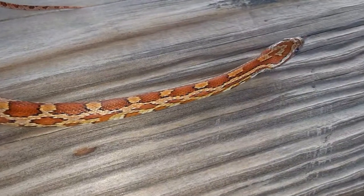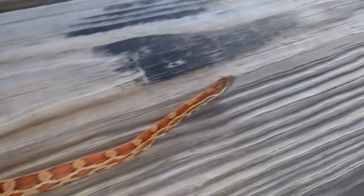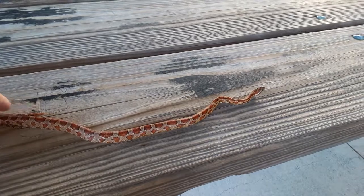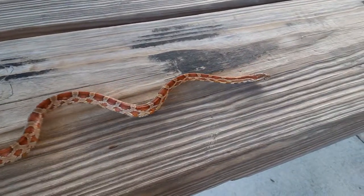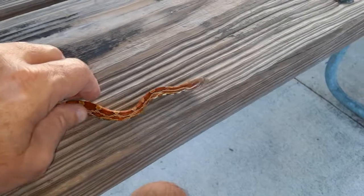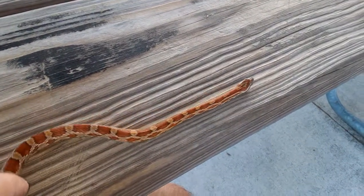It looks like he's decided to go on his own way. I just wanted to give a quick overview on this species. This species is very commonly available in the pet trade — you can get captive-bred babies easily, and at this point they've bred an incredible number of specialized morphs. By the way, that head jerk wasn't a bite — he didn't open his mouth or try to bite me.